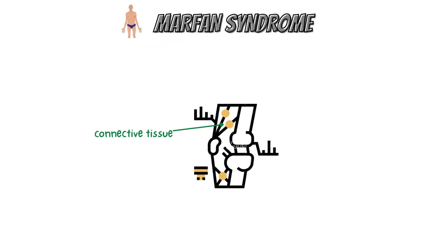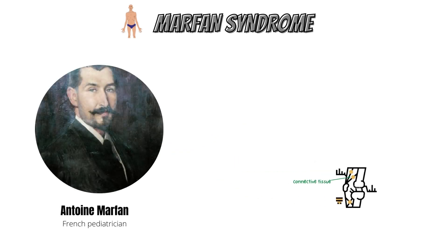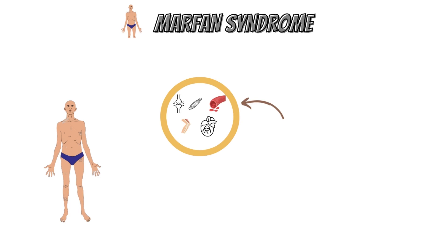Marfan syndrome is a disorder of the connective tissue. It is named after Antoine Marfan, the French pediatrician who first described the condition in 1896 after noticing striking features in a five-year-old girl. Structures all across the body, including bones, ligaments, muscles, blood vessel walls, and heart valves, are made of connective tissue, which gives them strength and flexibility.